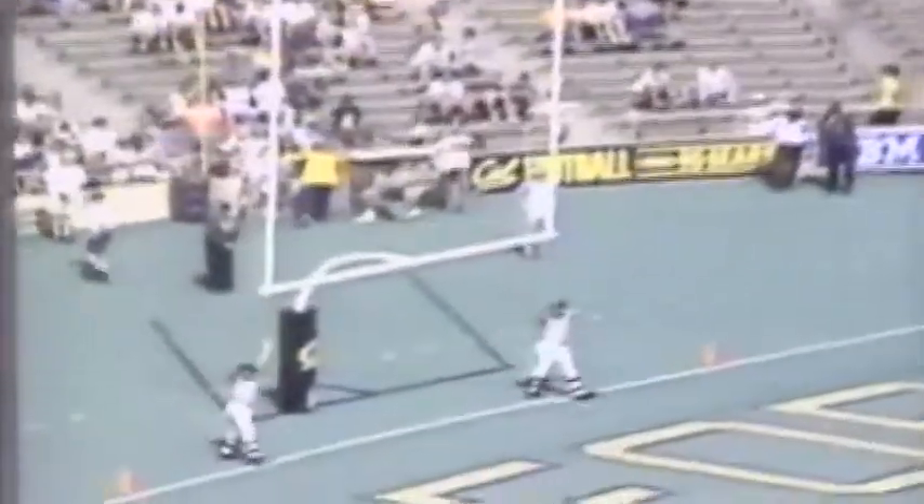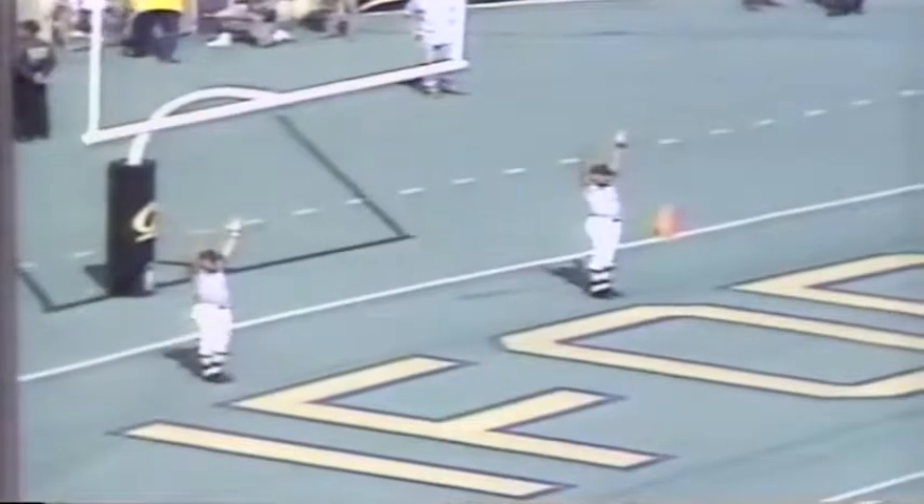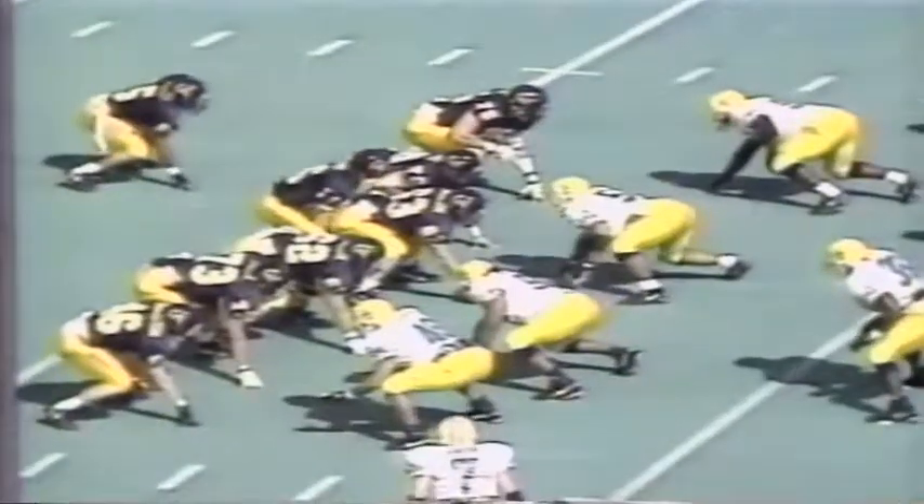Thompson tacks on the 14th point of the game. Oregon in good shape early, and it will get even better. Barr to pass on a first down play after the kickoff — Banderson almost had an interception.